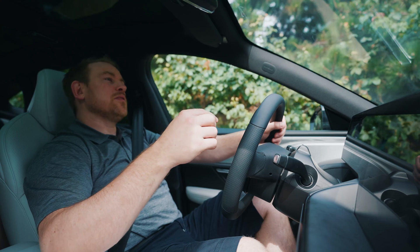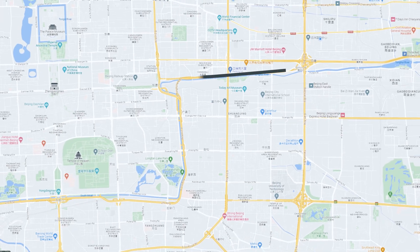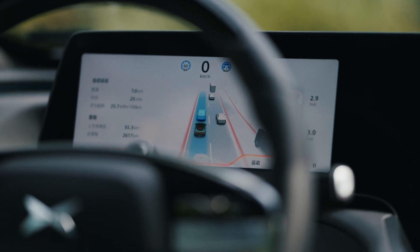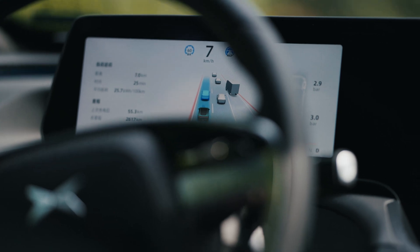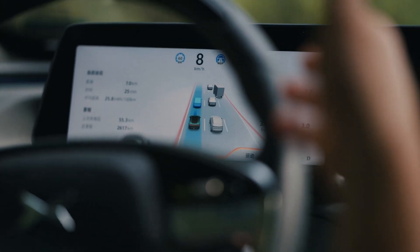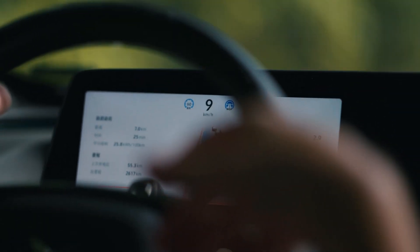We're going to go ahead and use the NGP system, so we need to pick a destination in our map. We chose a route and activated it — NGP Kaiji. The car started to use the NGP system, so now the car is driving itself and it should follow the map. We're going to test that and see how it goes.